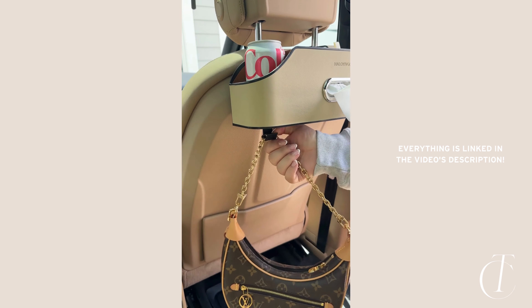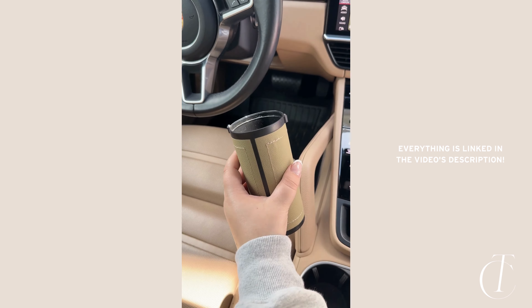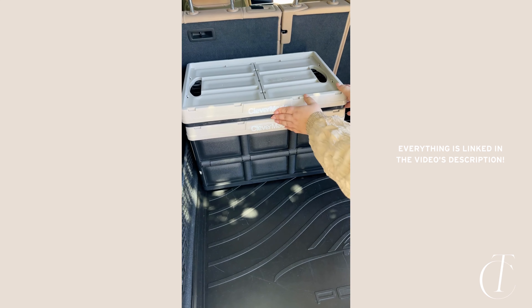This tissue holder comes in different colors to match your car's interior and fits right in the cup holder. And lastly, these collapsible bins are great to keep in your trunk for transporting groceries and shopping bags in and out of your home.